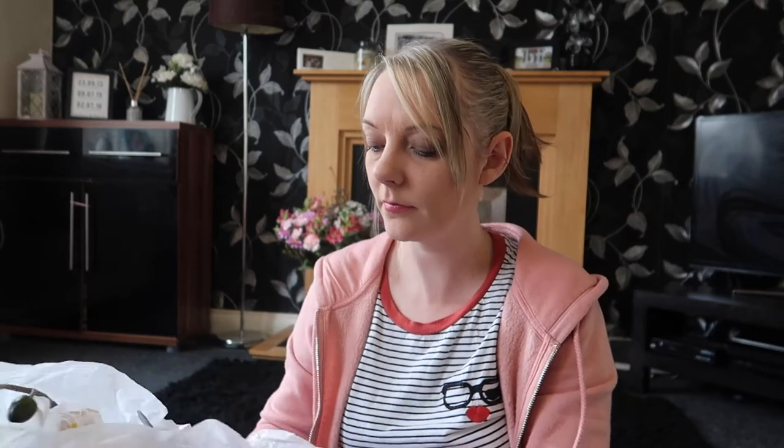Last but not least, I also got this white flower with a gold pot to put it in for £4, which is going to go on my fireplace. So yeah, that's it guys, that's my haul! I know it wasn't very long but I still wanted to show you. I hope you enjoyed it — thanks for watching and I'll see you in my next one, bye!